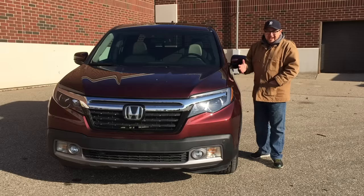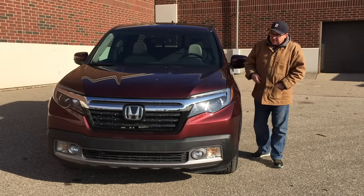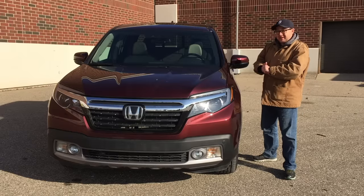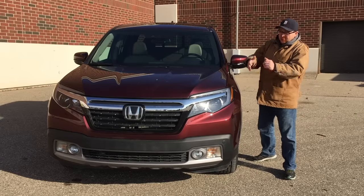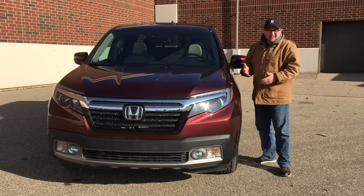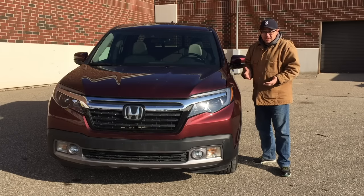Let's take a quick look at the outside and the sort of design language of this Ridgeline. It's very much a Honda Pilot because, well, that's what it's based on. Does it look like a truck up front? No. It pretty much looks like a crossover, and that's either good or bad, depending on what you're looking for.